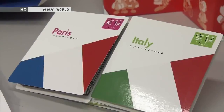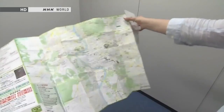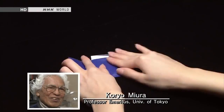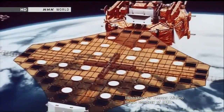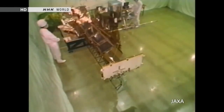One origami technique comes in very handy for things like maps — it's called the Miura Fold. It allows a folded sheet to be expanded to full size in a single motion and folded back up just as easily. The Miura Fold is made with creases slightly offset rather than exactly overlapping. Koryo Miura, a professor at the University of Tokyo, came up with the idea and unveiled it in 1980. The Miura Fold has even found applications in space: it was used for the folding solar panels of a satellite, with panels about six meters on a side opening and folding in one motion.